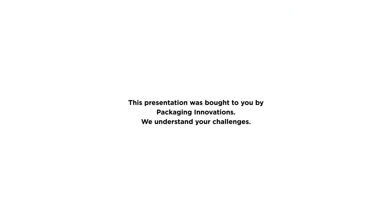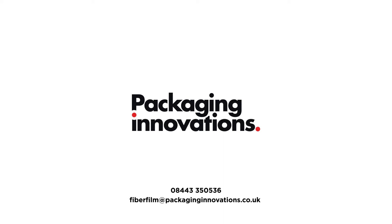At Packaging Innovations, we understand your challenges. Thank you for watching our presentation. If you would like to arrange an on-site demo or trial, please contact us on 08443 350 536 or email fibrefilm at packaginginnovations.co.uk